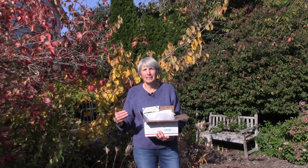Hi everybody, I'm Susan Mulvihill. Welcome back to my garden. About a month ago, I shot a video about the idea of growing spring blooming bulbs.